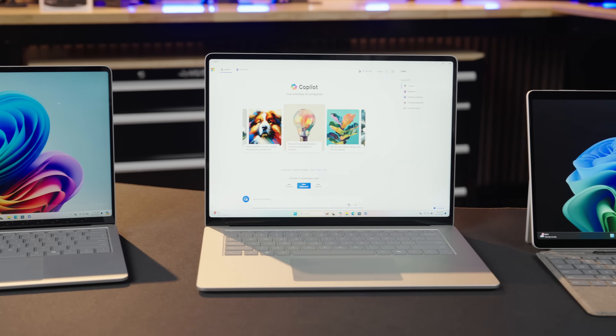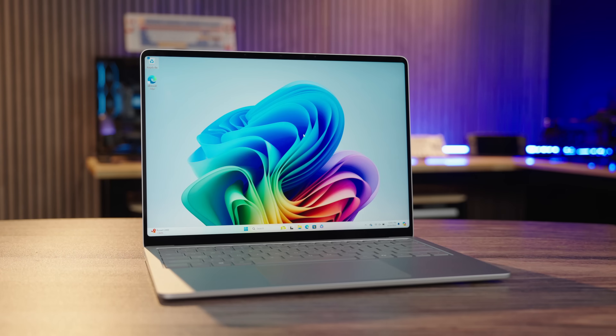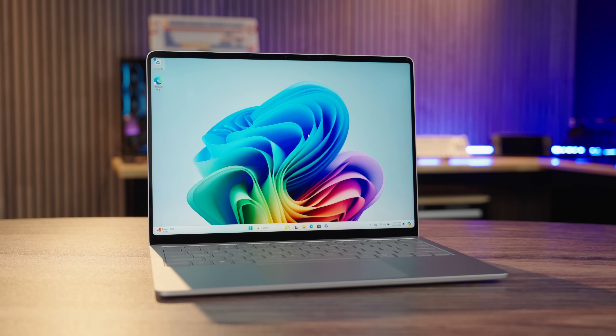I've been using this Surface laptop for a few months now since they launched the new Copilot Plus PCs back in June, and I'm still using this as my daily driver for work. It's lightweight, powerful, the battery lasts forever, and the switch to Qualcomm's XLE architecture has been seamless for my workflow — outside of the heavy creative apps, which I still primarily use on my desktop.